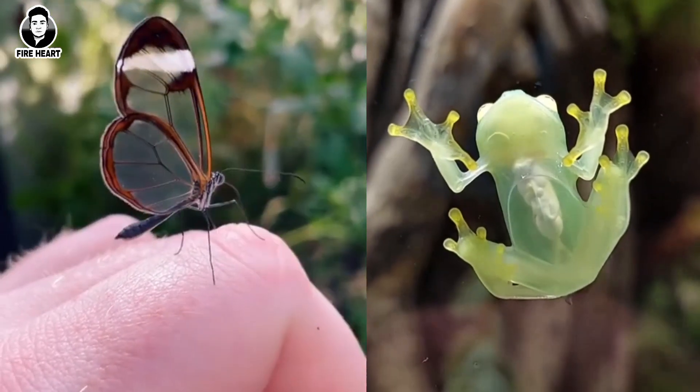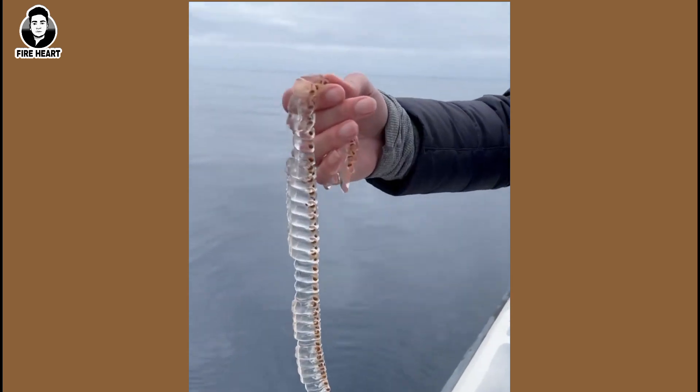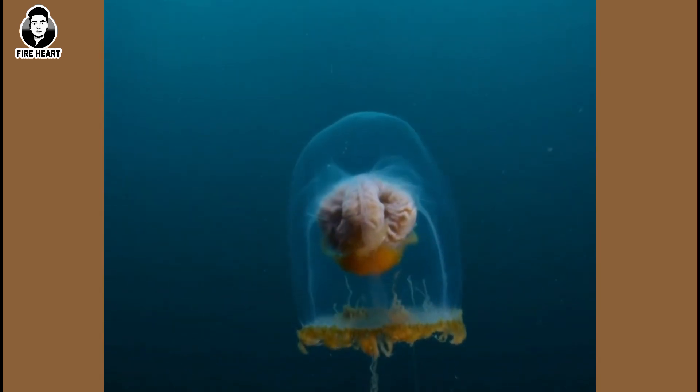Today we are going to talk about some of the most fascinating and incredible creatures in the world: transparent creatures. These creatures have evolved to develop transparent bodies as a survival mechanism to escape predators or to hide themselves from prey. Let's take a closer look at some of the most amazing transparent creatures.